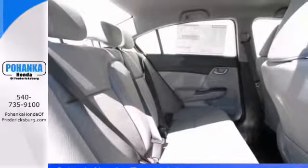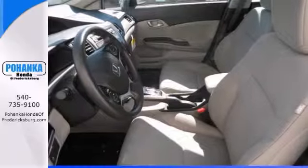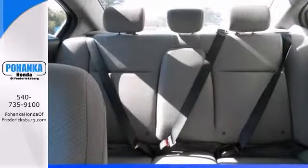With a multifunction steering wheel, keyless entry, and a backup camera, it's bound to sell fast. Don't miss out. See this Honda for yourself today.